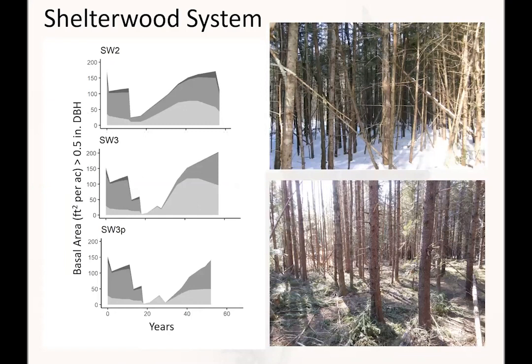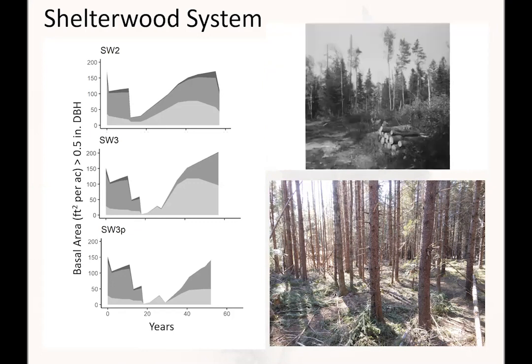Shelterwood system — even-aged silviculture. We have a number of different variants where we took the overstory off in two or three cuts over less than 20 years, and also one where pre-commercial thinning was applied. We've seen a reduction of the overstory through overstory removal, an increase in saplings and pole timber, and in the last 20 years a shift from sapling stocking to poles as trees recruit to larger size classes. One variant was a two-aged system, a form of irregular shelterwood, which left residuals — primarily hardwoods and fir — in the six to seven inch or smaller class.